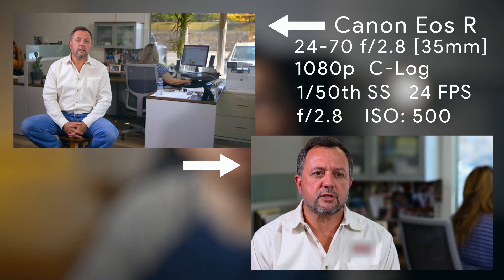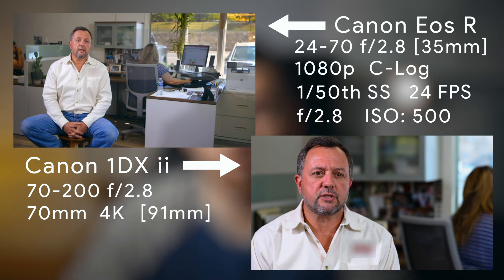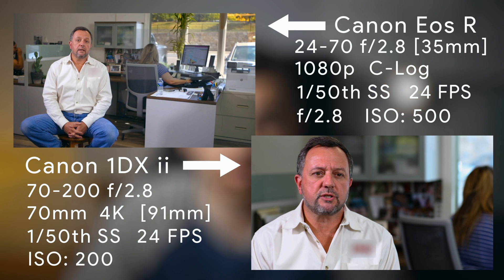The second camera, slightly off to the left of the EOS R, is a Canon 1DX Mark II with a 70-200mm f/2.8 lens, filming with the following settings: 70mm focal length in 4K — and remember the 1DX Mark II has a 1.3x crop in 4K, so this is really a 91mm focal length — shutter speed of 1/50th of a second, frame rate of 24 frames per second, and an ISO of 200. As far as the settings go, those are pretty standard for commercial scenarios.